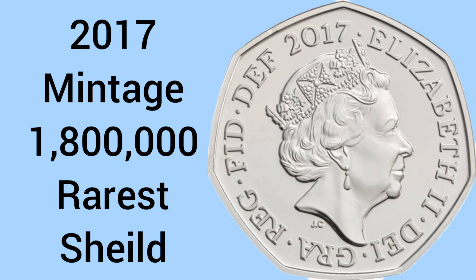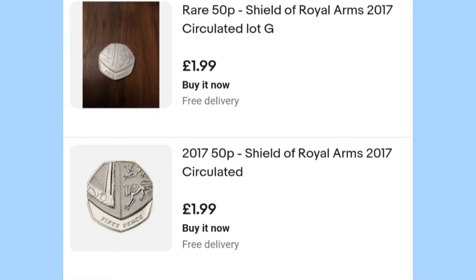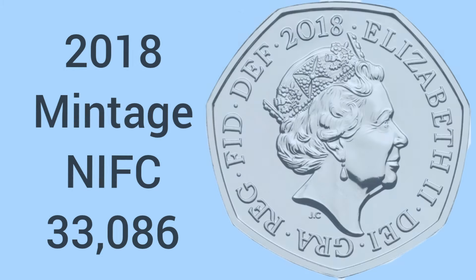Now 2017 is a circulating year of the Shield, with a mintage of 1.8 million, but this does make it the rarest Shield put into circulation. So do look out for 2017, as these are fairly easy to find and they do sell for a few pounds on eBay — it is, like I say, the rarest year of circulating Shields.